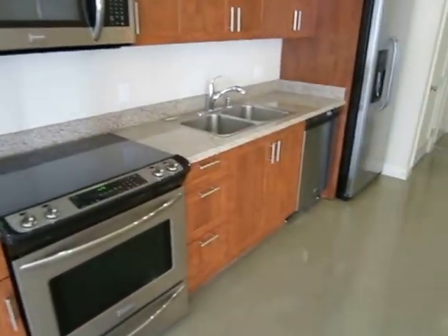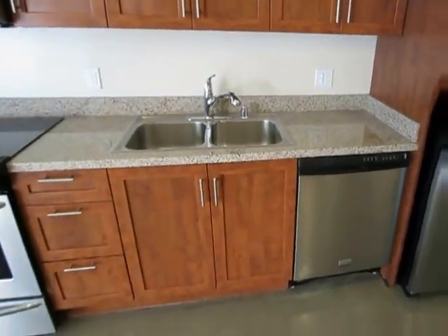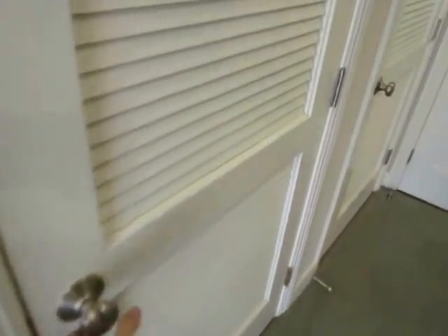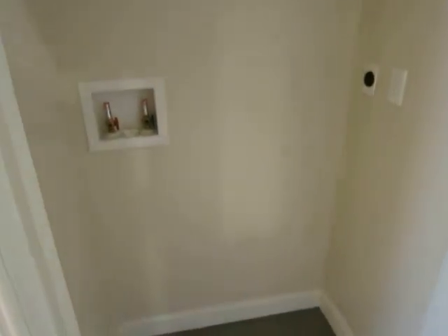Very nice kitchen with stainless steel appliances and granite counters. Here is the laundry room with the washer and dryer hookups.